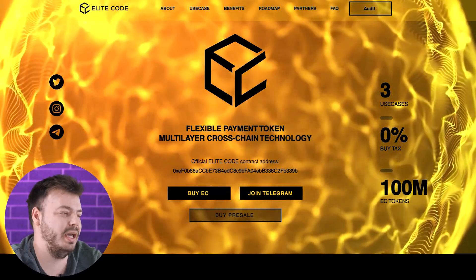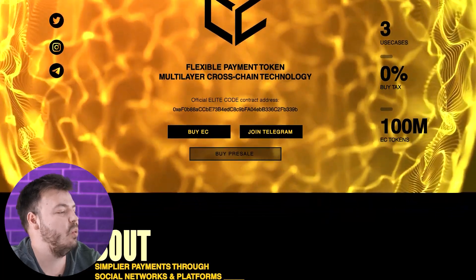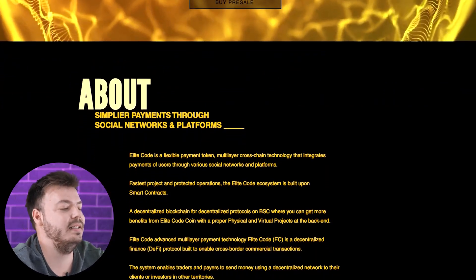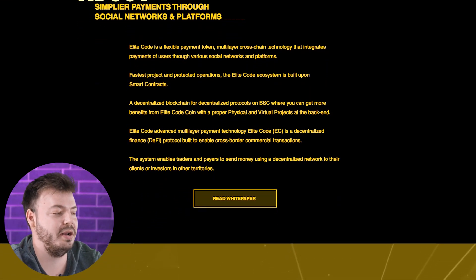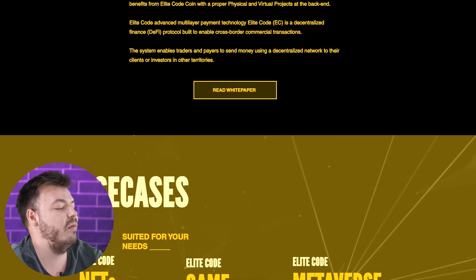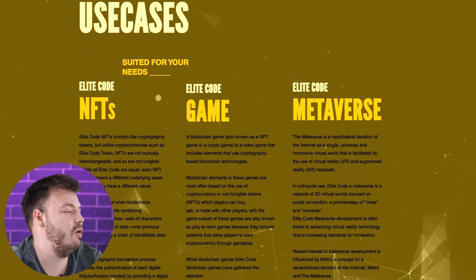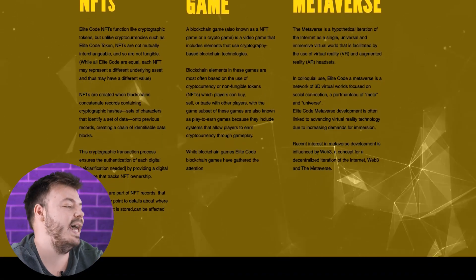Elite Code is a flexible payment token with multi-layer cross-chain technology that integrates payment of users from various social networks and platforms. The Elite Code ecosystem is built upon smart contracts — a decentralized blockchain for decentralized protocols on BSC, where you can get more benefits from the Elite Code coin with a proper physical and virtual project and a back-end.